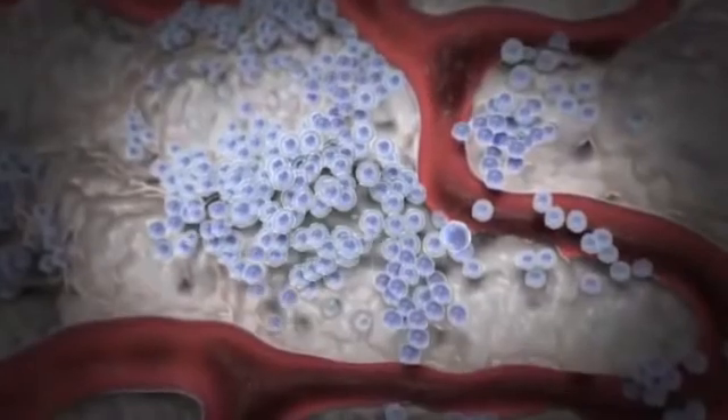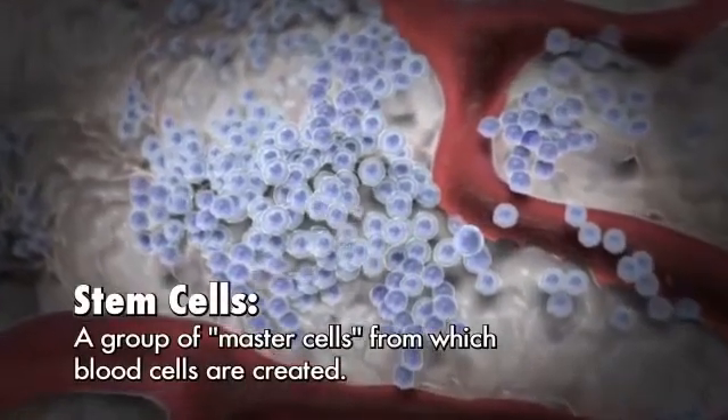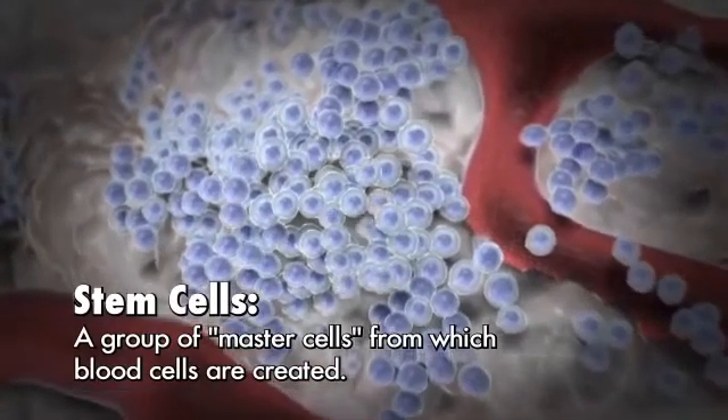Blood cells are created from a group of master cells called stem cells, which also live within the bone marrow. These stem cells have the ability to divide and produce all the different types of blood cells.